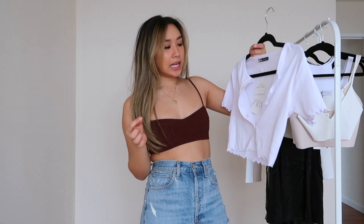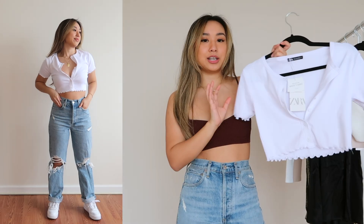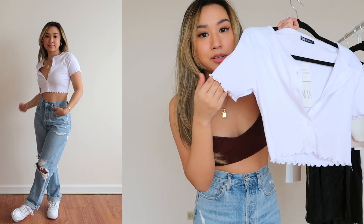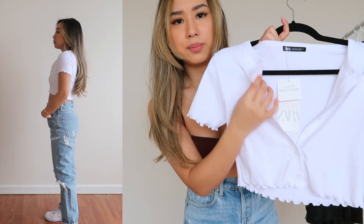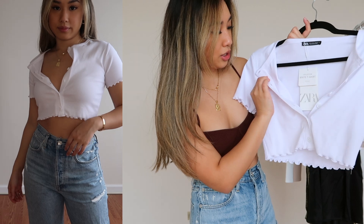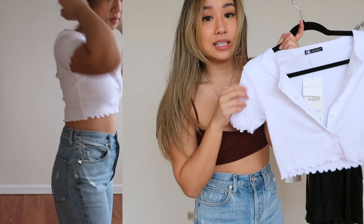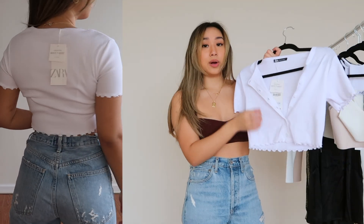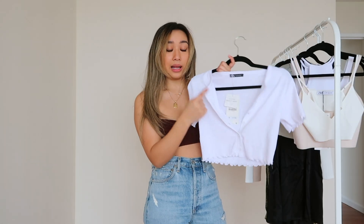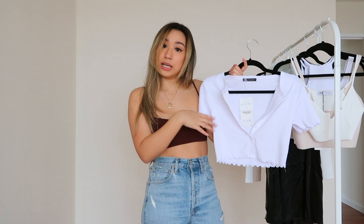Next is a white cardigan. I've been loving long-sleeve cardigans, but I saw this short-sleeve one and thought it was really cute. It has little ruffles on the edges. The button area is a bit thick for my liking, but I can get over it. I can also wear it as a t-shirt — I got it in a size small for $18. You can wear it open or buttoned like a regular shirt. I love that the buttons go all the way from top to bottom so you can adjust how much skin you show.